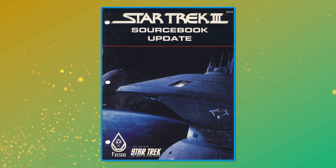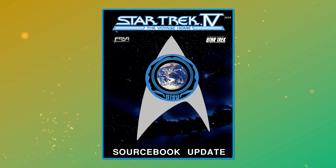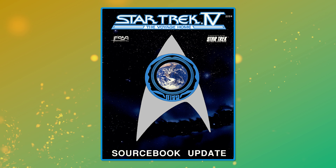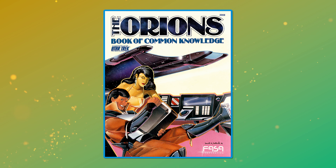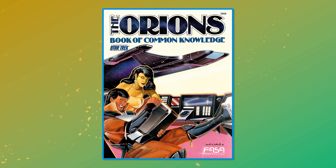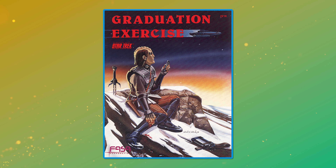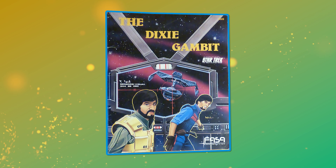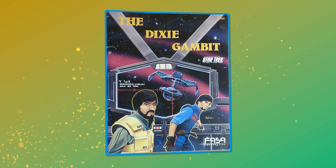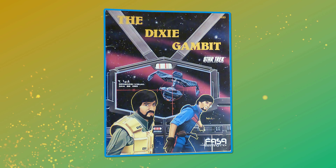More sourcebooks followed, introducing elements from the third and fourth Star Trek movies, Klingon and Romulan ships, operations and military history, and a book all about the Orions. There would also be a whole host of adventure modules, with 20 published between 1983 and 1987. I especially like the sound of The Dixie Gambit, which sees a trio of lost ships in the Triangle that may or may not have been destroyed by the Klingons — political machinations abound, and nothing is quite what it seems.